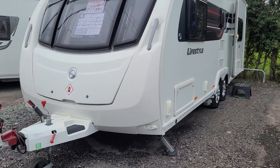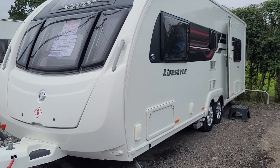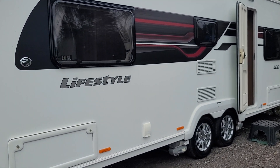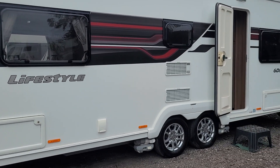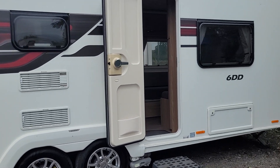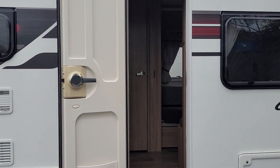The caravan has the external gas barbecue point, the external 240 volt socket, and as you can see, it has a PowerTouch Quad Mover on it as well. So we'll take you inside for a little look round.